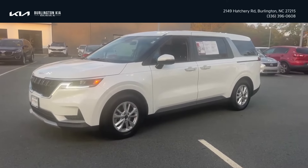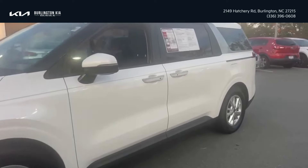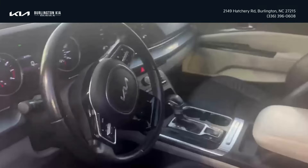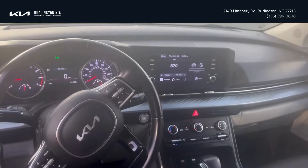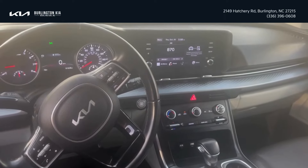This particular vehicle is the SX trim package, so it does also include keyless entry. You also have push button start in addition to a backup camera. Safety features also include lane keeping, lane departure warning with blind spot detection, and you also even have wireless Apple CarPlay and Android Auto capabilities.